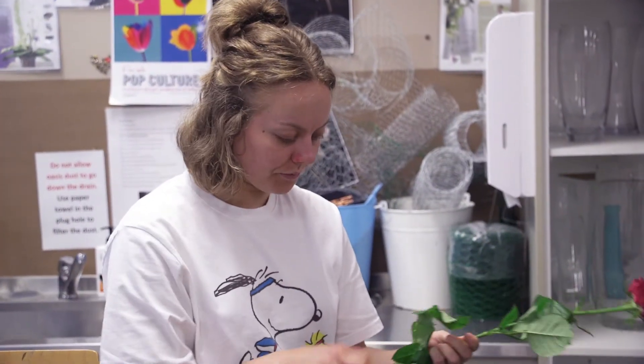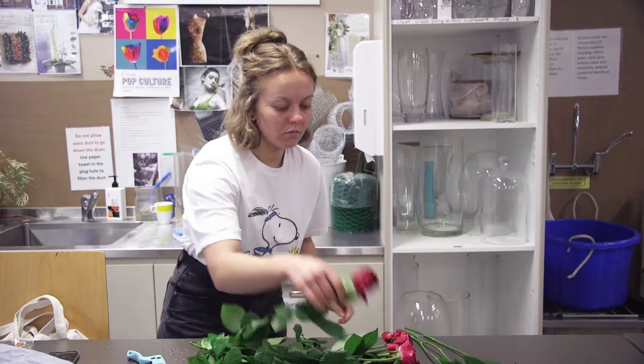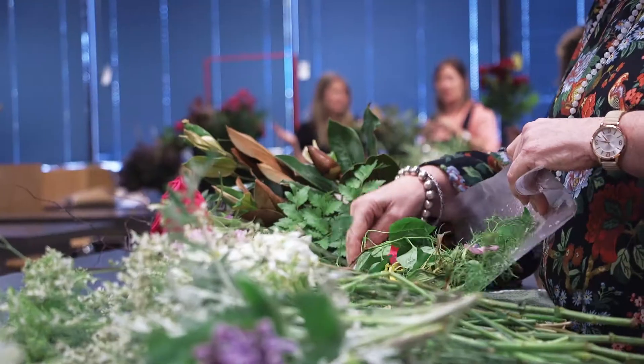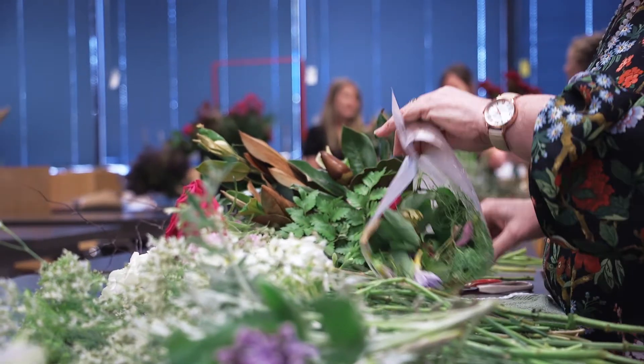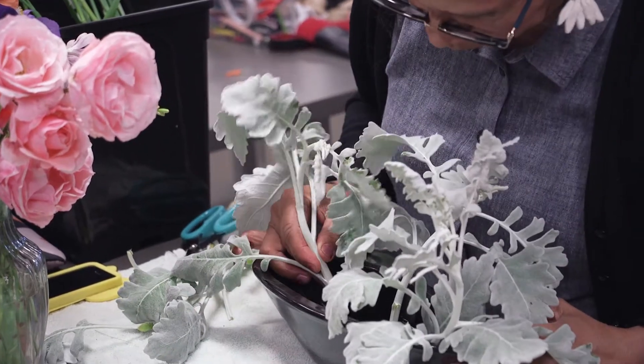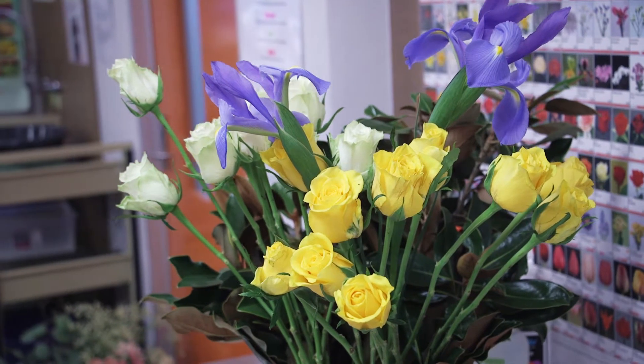For anyone interested in studying floristry and pursuing a career in the floristry or floral design sector, I would encourage you to do some formal study — I think it gives you a really good pathway and keeps you on track. I would also encourage you to find a work placement. We collaborate with local florists and aim to get students time experiencing real-life situations and workplaces.